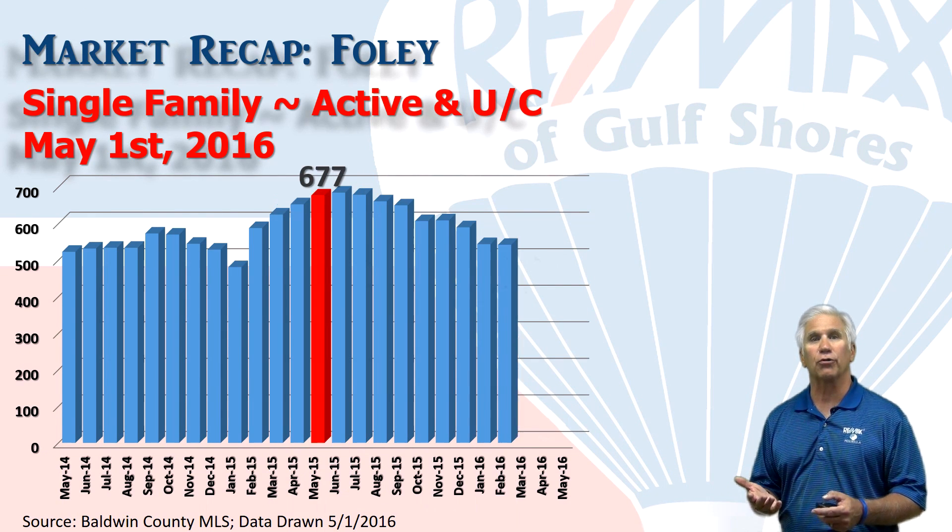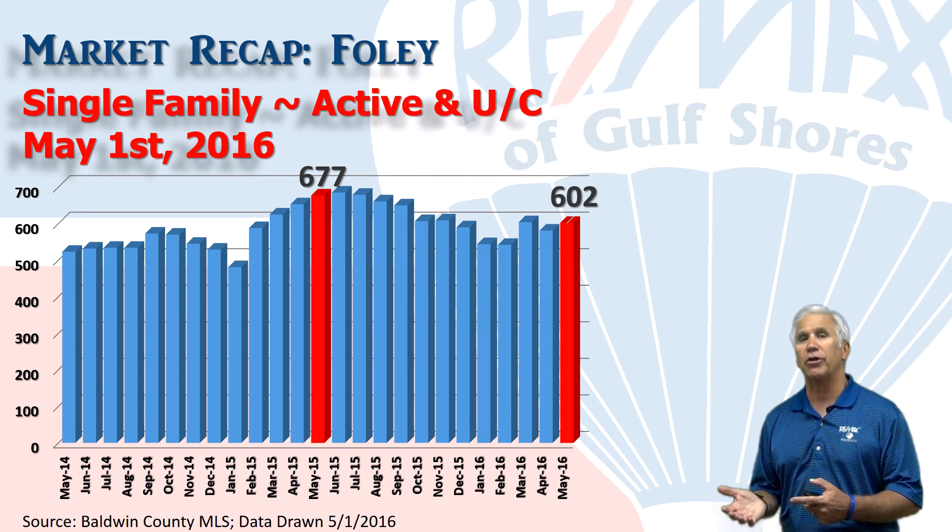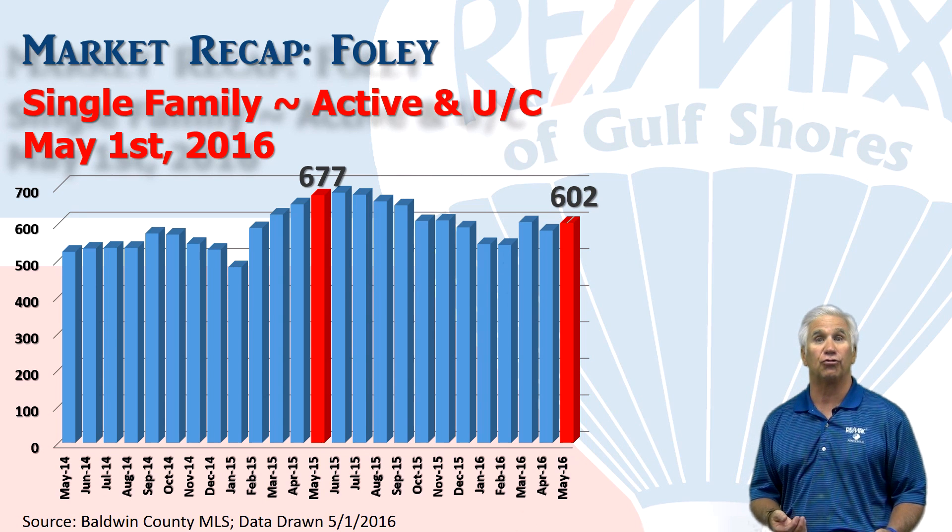Here's the inventory — the number of single-family homes that show as active or under contract on May 1st of this year: 602, compared to 677 for the same time last year.